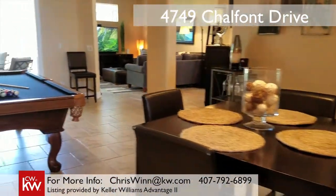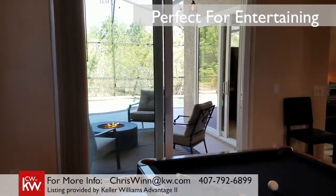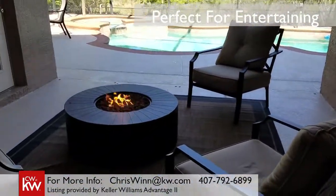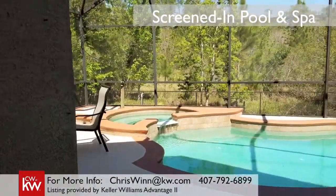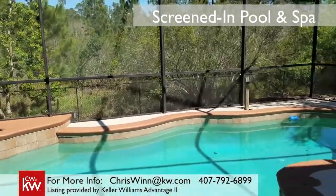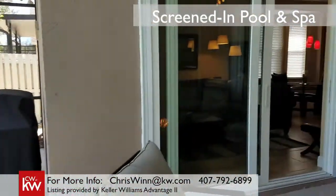The gathering room is open and airy and features cathedral ceilings. Easy Glide sliding glass doors allow you to take the party outside to the screened-in patio with a pool and heated spa overlooking beautiful rear conservation. It's a great place to relax, entertain, and enjoy your piece of paradise.